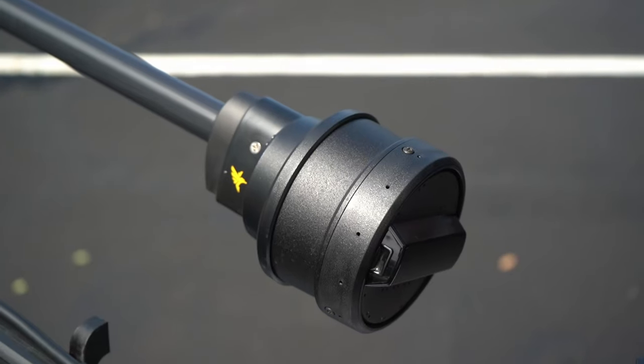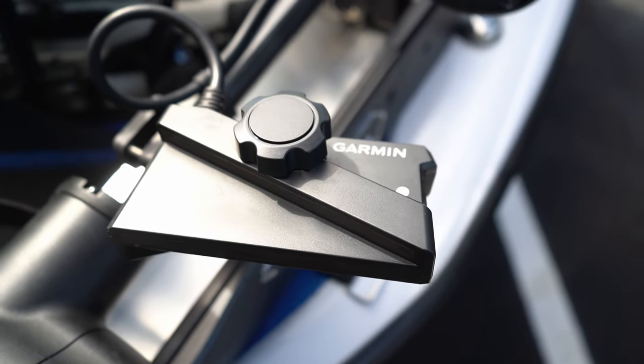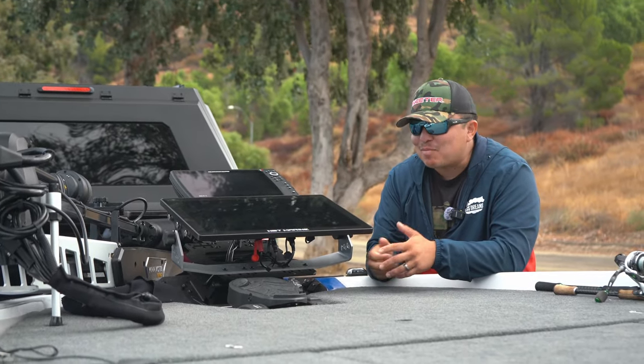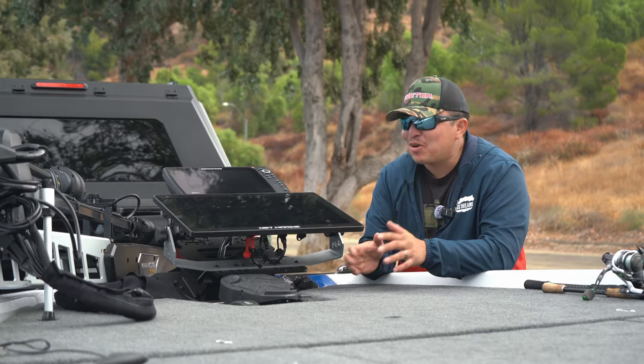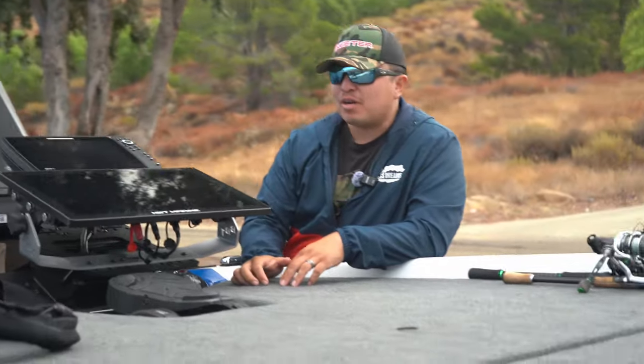Attached to the trolling motor, we are running the Humminbird Mega 360 along with the LVS34 transducer by Garmin. I love LiveScope and I'm always going to have it on my boat if it's allowed. Put on the 360 this year just to help find isolated brush and rock piles, and then we'll go check it with LiveScope.